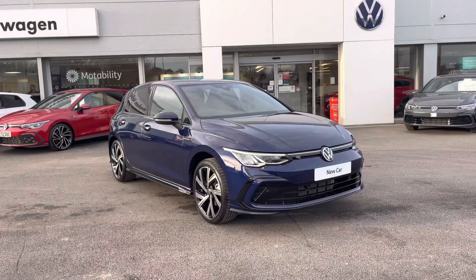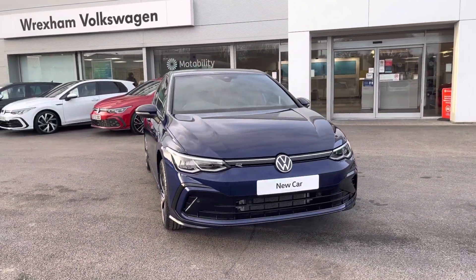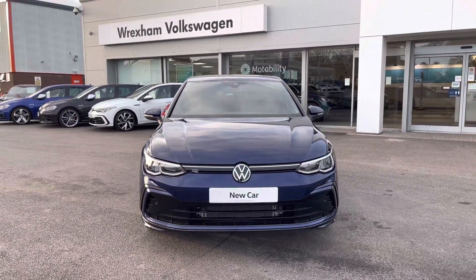Hi, I'm Shannon from Wrexham Volkswagen and I'm going to be showing you around one of our brand new vehicles. This is a Golf R-Line, a 1.5 litre ETSI automatic 150 PS, finished in Atlantic Blue Metallic.